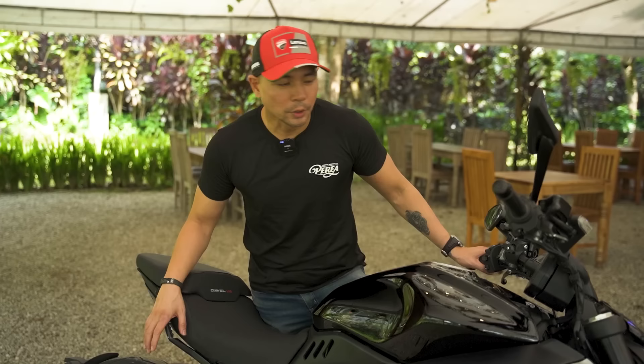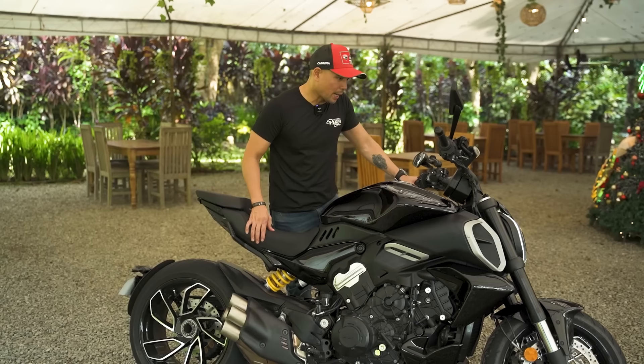It looks pretty badass, right? But when you start her up...